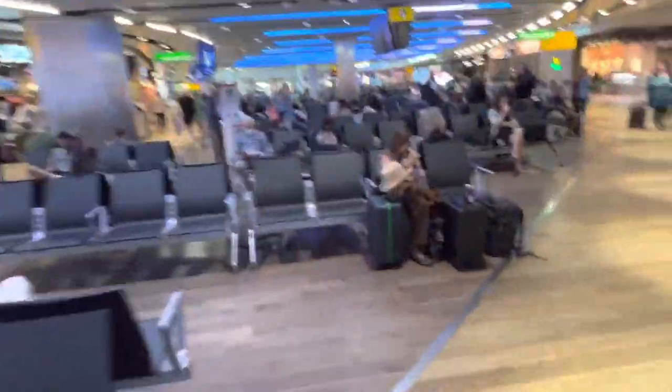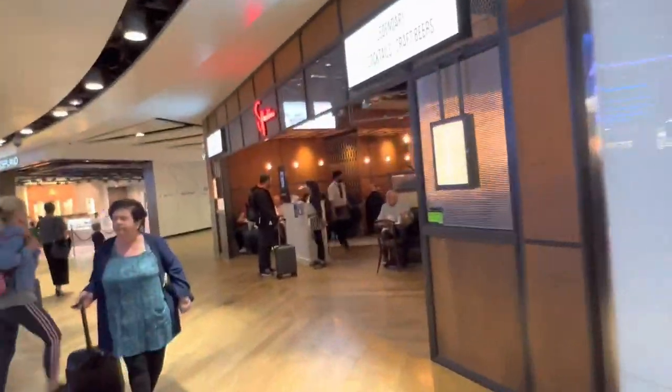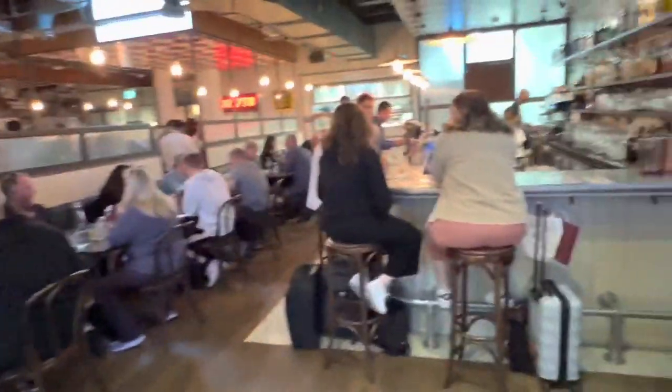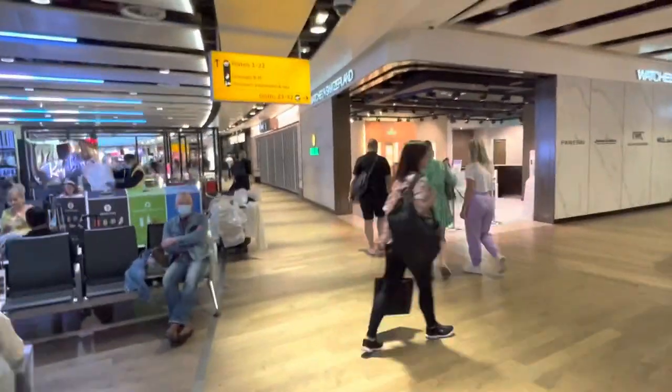Looking on this side — what do we have here? Legendary cocktails, a place called Spuntino I think. And again it's super busy in the morning. All the restaurants that are open are super busy. People here get breakfast before they fly — not surprising.